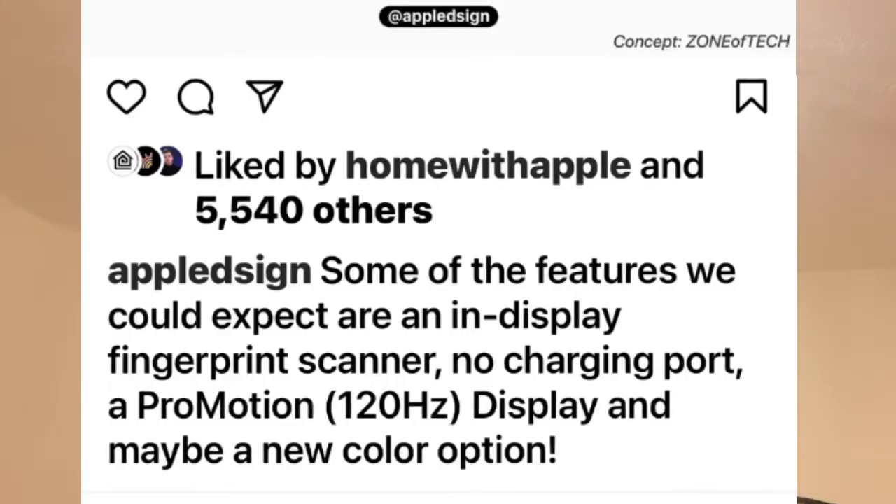The screen is going to pretty much be the same overall, but it's going to have 120Hz, which is really good. Whether that's going to be on all models we don't know — it will more likely be the Pro models. Whether the mini and the 13 get that feature remains to be seen; it may be something Apple reserves for their premium versions.